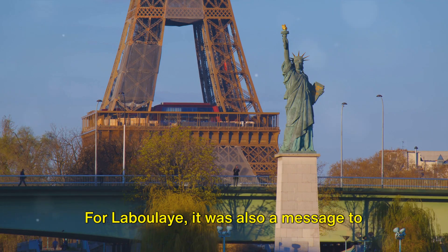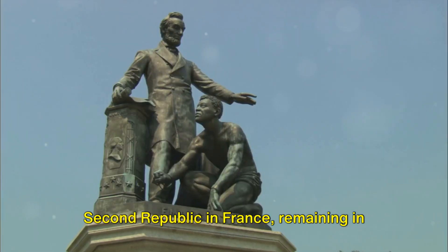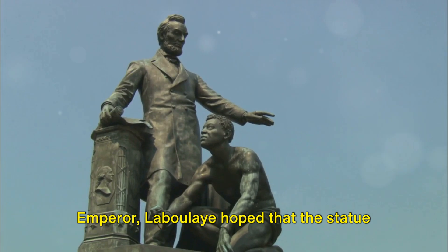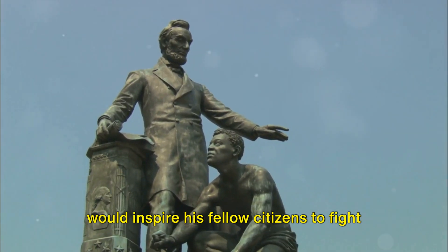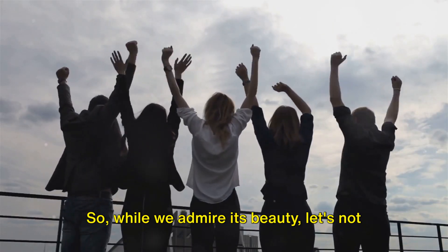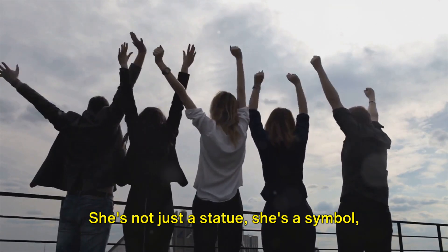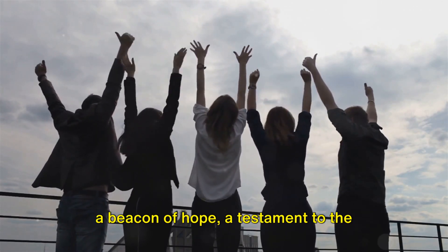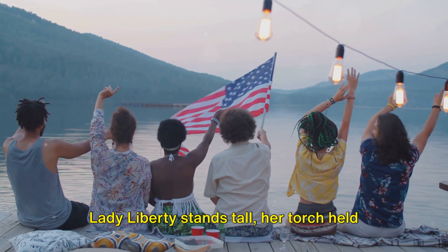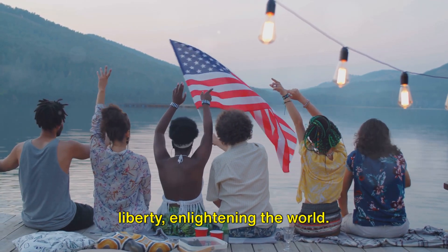But the statue was more than just a gift to America. For Laboulaye, it was also a message to his own people. As Napoleon III brought an end to the second republic in France, remaining in power past his term and declaring himself emperor, Laboulaye hoped that the statue would inspire his fellow citizens to fight for their liberty. So while we admire its beauty, let's not forget the powerful message Lady Liberty embodies. She's not just a statue — she's a symbol, a beacon of hope, a testament to the enduring spirit of freedom. Lady Liberty stands tall, her torch held high, illuminating the path towards liberty, enlightening the world.